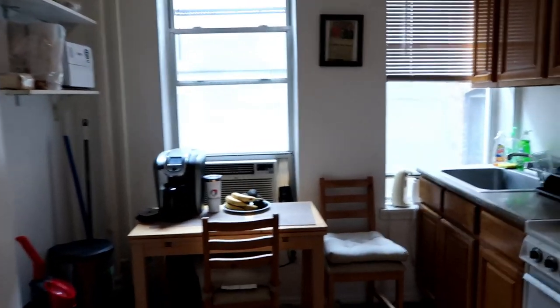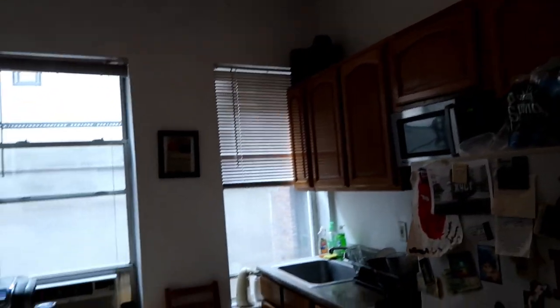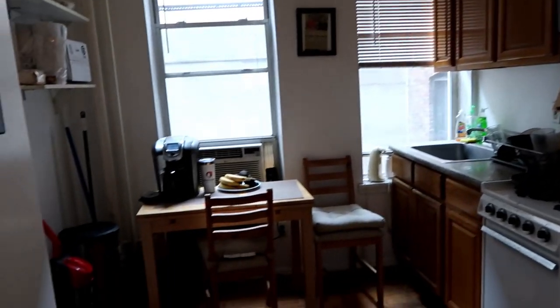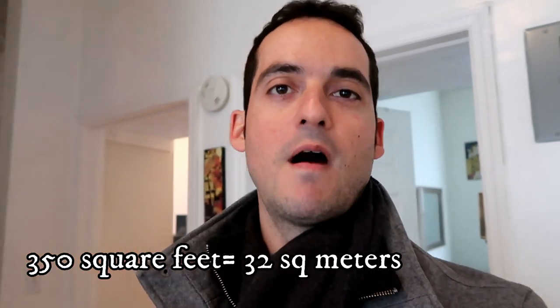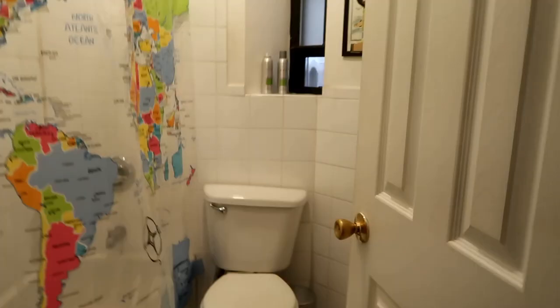Alright, we have made it to my apartment. A lot of people when they come in here don't think it's too small until they turn right here and they realize there isn't a whole lot of space. The apartment is approximately 350 square feet and it is a 2-bedroom apartment. I live here with my twin brother and yes, we somehow make it work.